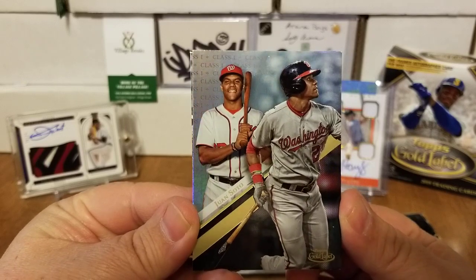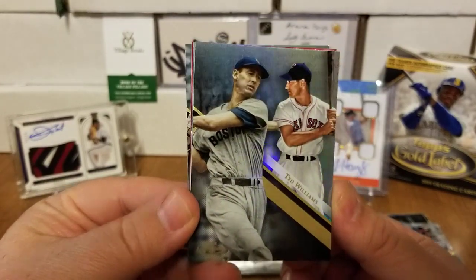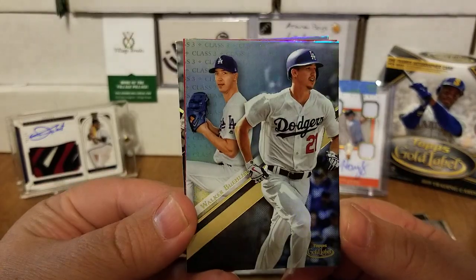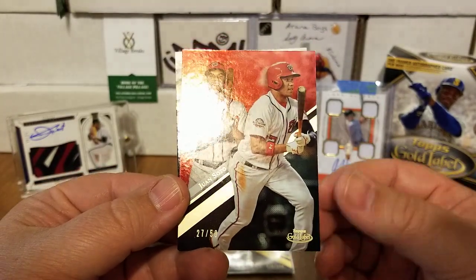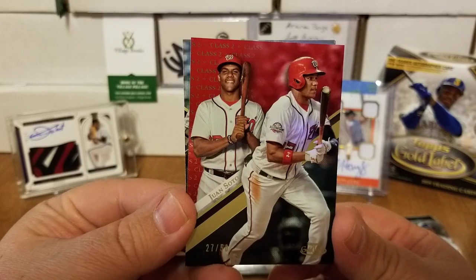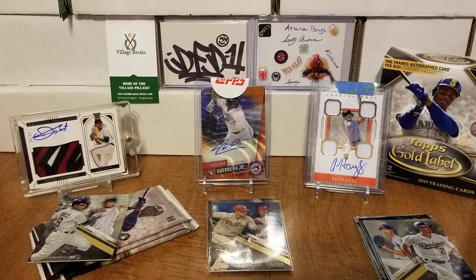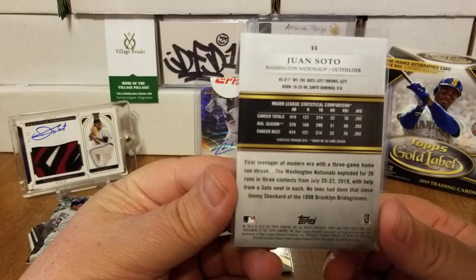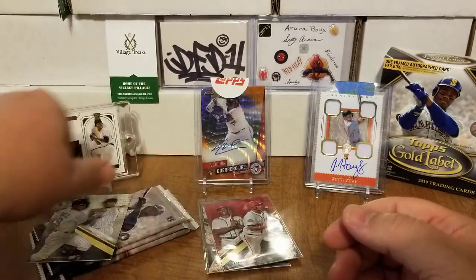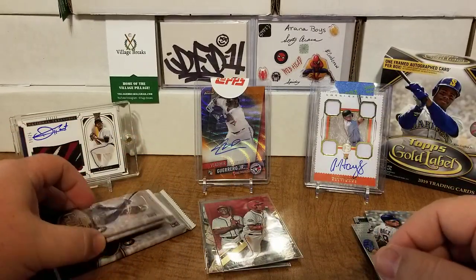Pack number four: there is a Class 1 of Juan Soto — looks like we got a red in there too. There you go Dallas — a Class 1 of Ted Williams, a Walker Buehler Class 3. And a red of Juan Soto, 27 of 50 — that is going to be a Class 2. Very nice. Hot young second-year player on those Nationals who are just on a tear right now. And we have a Javier Baez Class 2 to round out that pack.